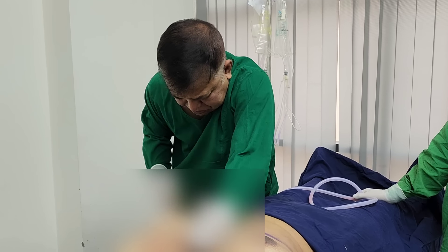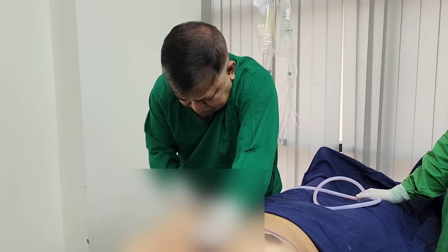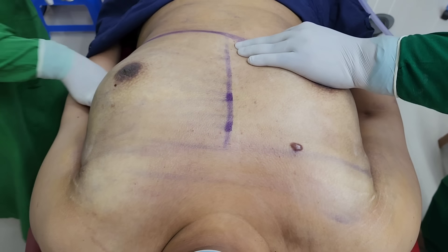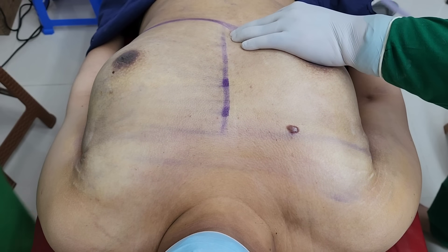Prof. Dr. S.M. Bokhtiar Kamal sir is doing liposuction. In 2009, we have been able to do liposuction for 4 weeks.